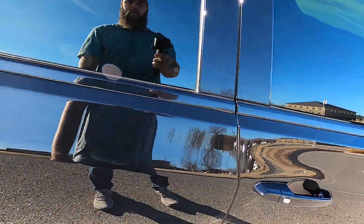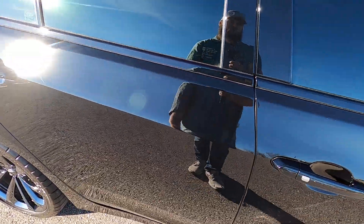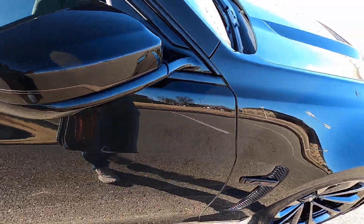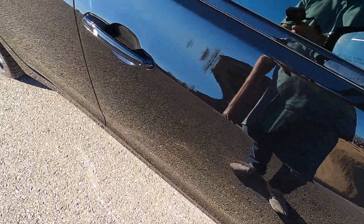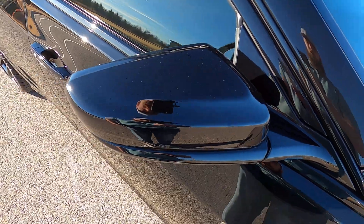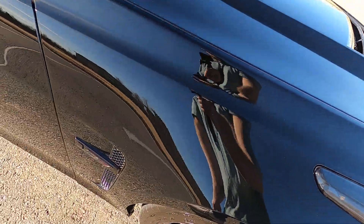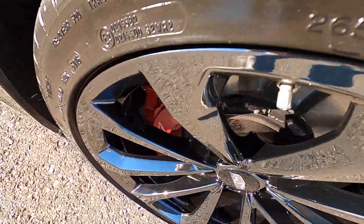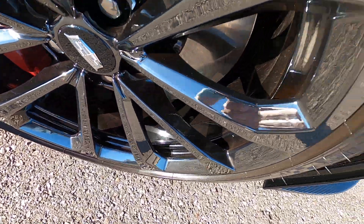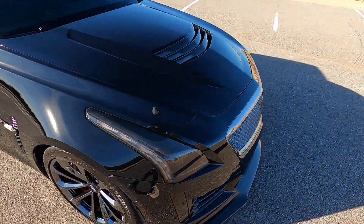Looking at the passenger side rear quarter panel — no issues there. The rear passenger wheel looks excellent, rear passenger door is perfect, front passenger door is perfect, passenger mirror has no issues, front passenger fender has no issues, and the front passenger wheel again has no issues. This car has been very, very well taken care of.